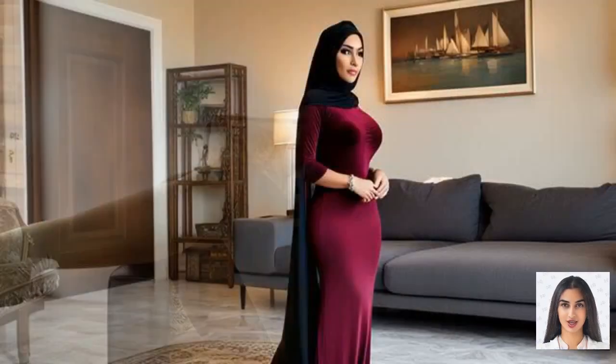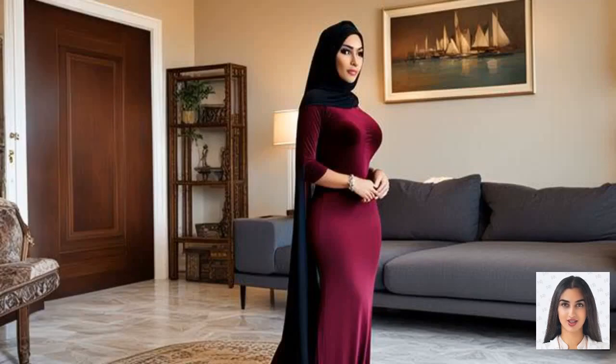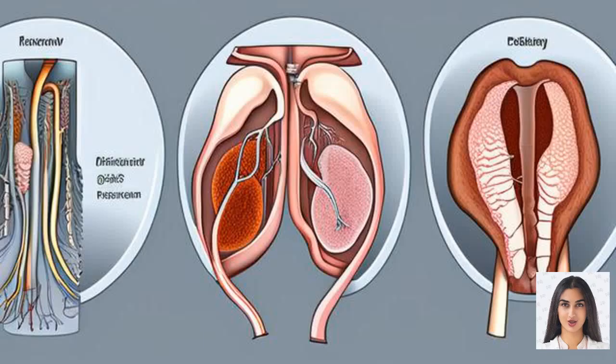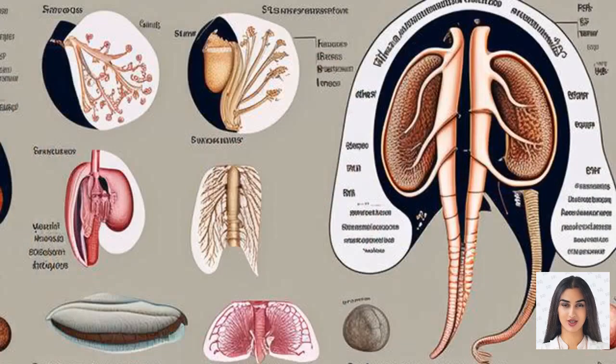Addressing common myths. There are several myths surrounding female arousal and erection. One common misconception is that women should always be ready for sex, and if they are not, it's due to a lack of attraction. In reality, sexual arousal can be affected by numerous factors, and not experiencing an erection or sufficient lubrication is entirely normal and can happen to anyone.